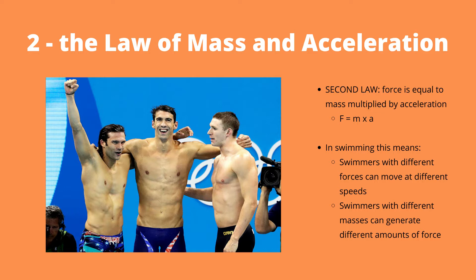Using an example of some Olympic medalists, you can see here that Cody Miller on the left has a lower mass than Michael Phelps on the right. Therefore, using the equation F = ma, Michael Phelps would need a greater amount of force in order to go the same acceleration as Cody Miller.